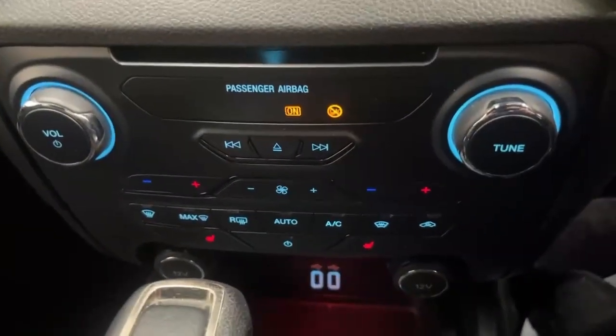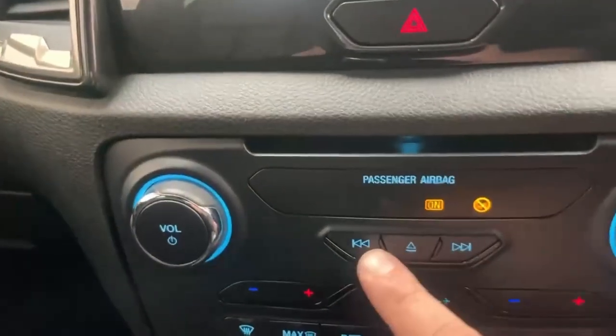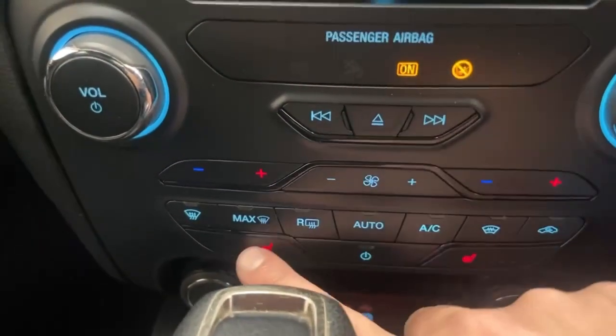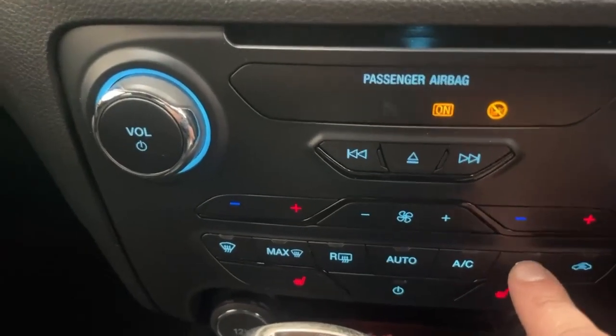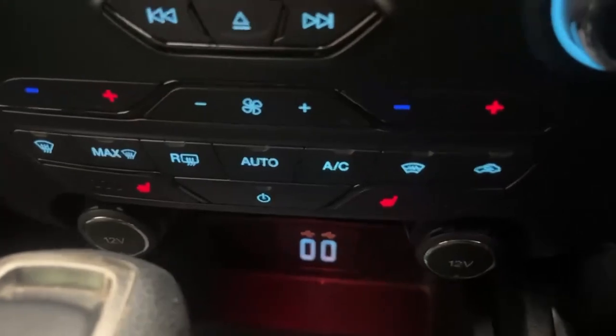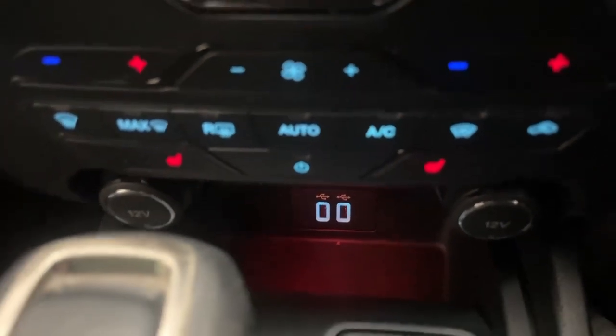You can also access some of the climate control features through the screen, but all the climate control features are also replicated just underneath. You also have a CD player, heated seat toggles with three stages for both driver and passenger, and the quick-clear heated windscreen toggle.